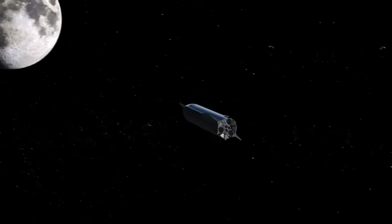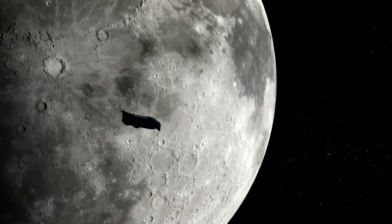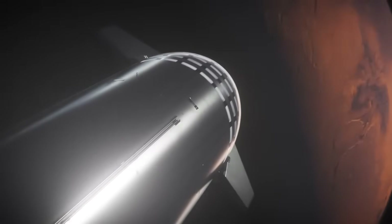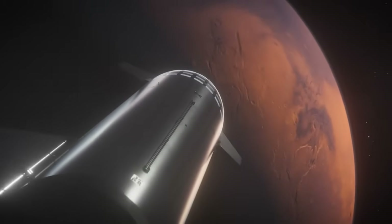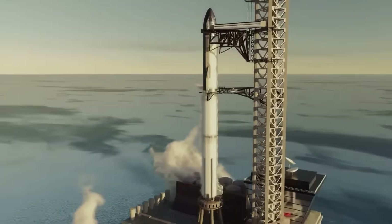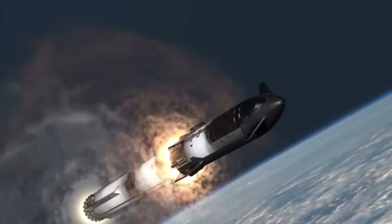Musk's original plan for Starship was simple but insane: send humans to Mars, build bases, maybe even start a colony one day. But here's the funny thing about engineering — when you build something this great, it starts opening doors you didn't even know existed. You make a rocket for Mars, and suddenly people say, what if we also use it for this?